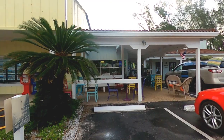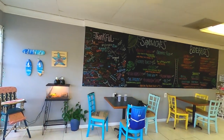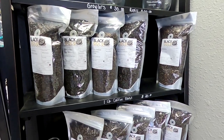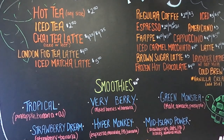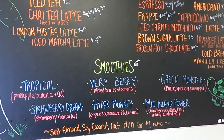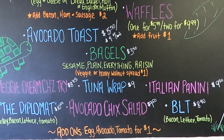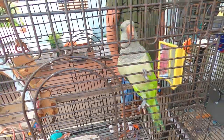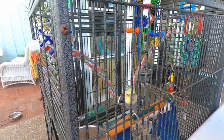Upon arrival at the Turtle Coffee Bar, we were pleased to see that they serve Black Gold Coffee, which is locally roasted in Venice, Florida. We found that they also offer teas, smoothies, sandwiches, and a variety of breakfast options. Skylar and I both enjoyed hanging out with the friendly birds out front while we waited for our coffee and food orders.